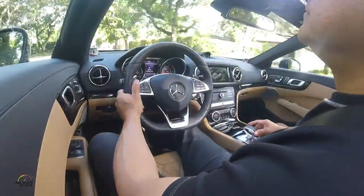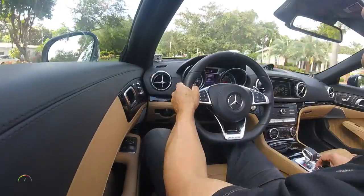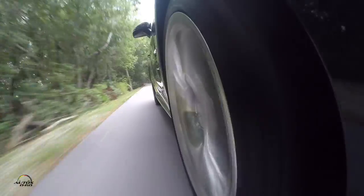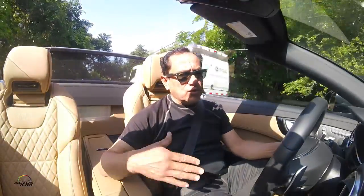This SL65 AMG, with the V12 engine of 6 liters, 621 horsepower and 738 lb-ft of torque, can accelerate from 0 to 60 miles per hour in 3.9 seconds and reach a maximum speed of 186 miles per hour. It has a range — obviously, being a V12 it is not economical — of 14 miles per gallon in the city and up to 21 miles per gallon on the highway, depending on the driving mode in which the vehicle is operated.